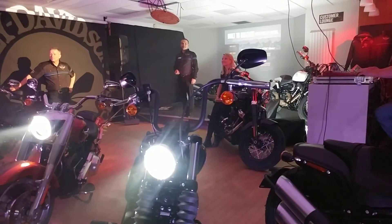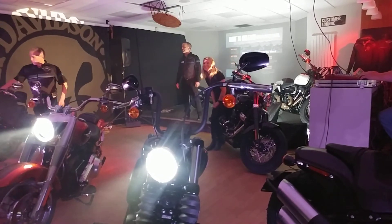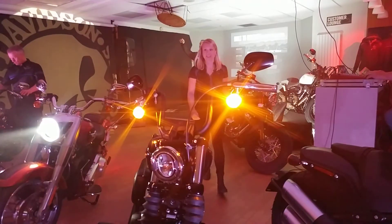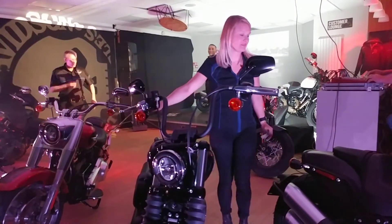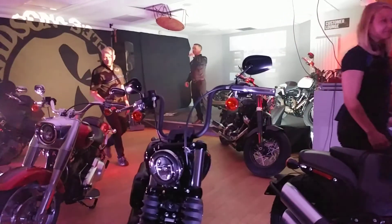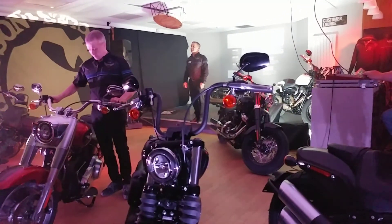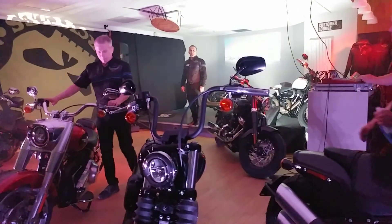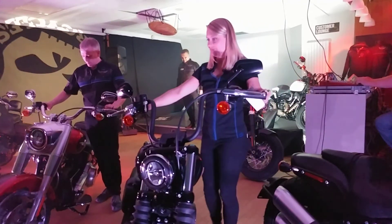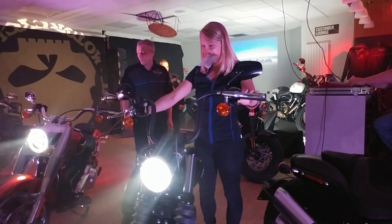Any more questions? I'm sure you all want to get forward and get your hands on these bikes and have a proper look. There's a Breakout up at the back, and I've got another one outside. There's a Softail Low Rider somewhere else in the room. Unfortunately we don't have a Deluxe — we haven't managed to get one here on time, but I know somebody has asked about that. So thank you very much! Thanks a lot!